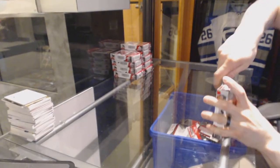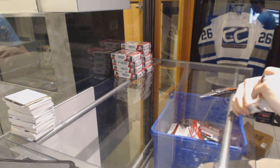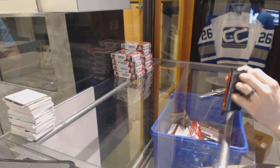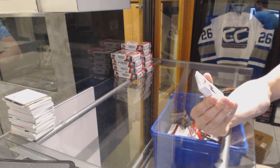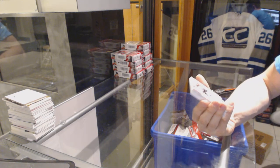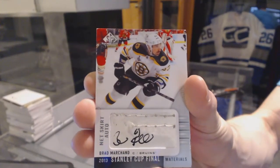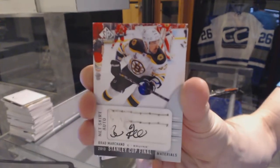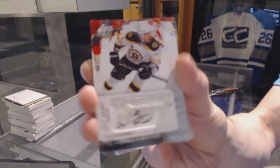Box one. Great start — we've got a Stanley Cup Final Materials net skirt autograph for the Boston Bruins, Brad Marchand. You can see some of the stitching, that's sick.